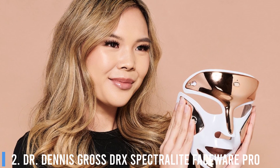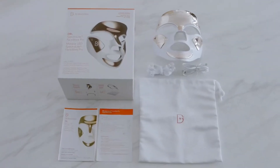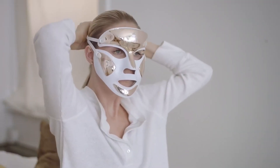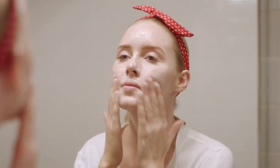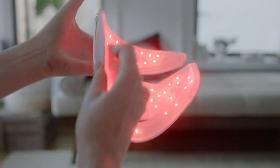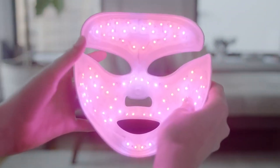Number 2: Dr. Dennis Gross DRx Spectral SpectraLite FaceWare Pro. If you follow celebrities like Shea Mitchell or Chrissy Teigen on Instagram, you may have seen these cyborg-like masks creeping up everywhere. Turns out, your favorite celebs aren't slowly turning into robots — they're just taking care of their skin. LED masks promise to address several skin concerns, from fighting acne to anti-aging. It all depends on what type and color of light the mask you choose uses.